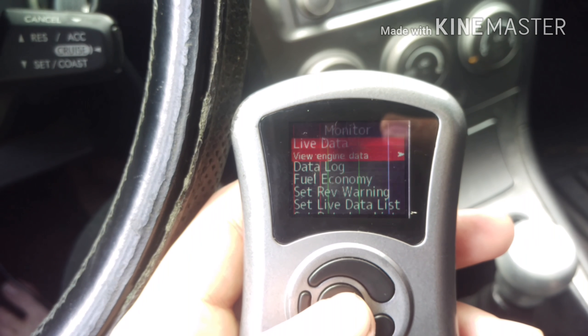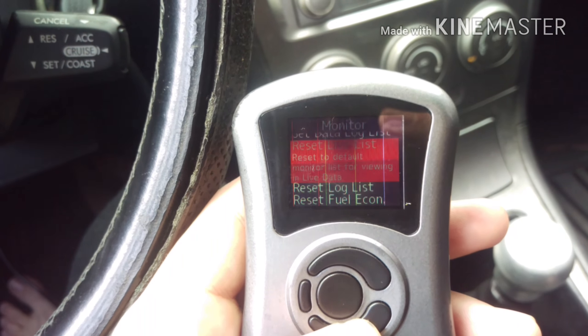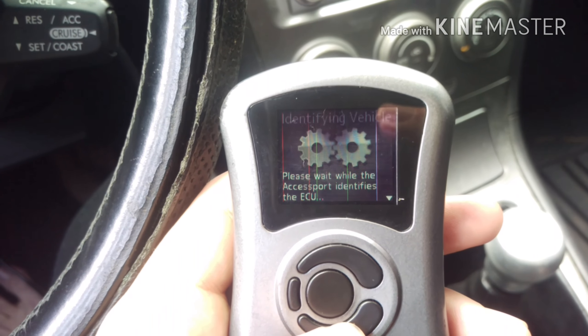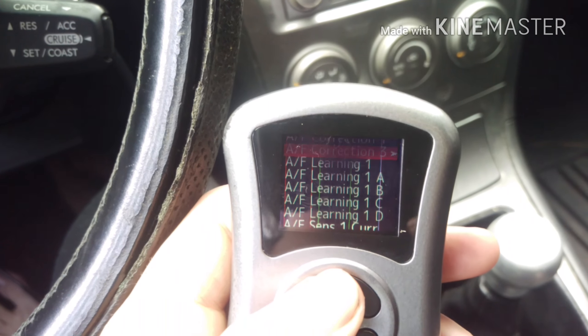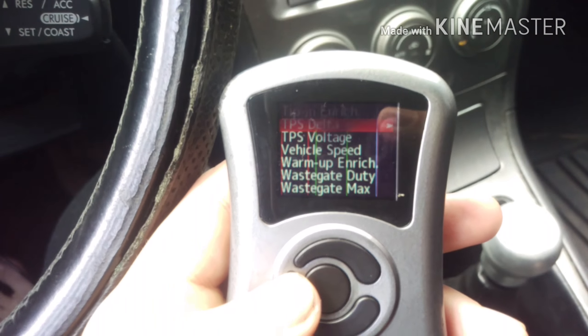In the monitor section we have data logging, fuel economy, and you can set this to act like a shift light, among other things. Under live data it has all of your sensors — air fuel ratio and basically anything you can think of. That's a huge difference between the version 1 and the version 2.